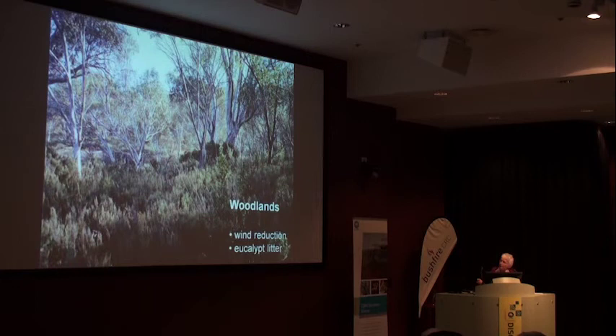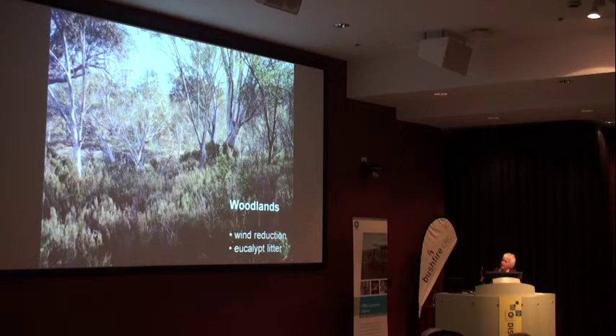For woodlands, based on some data Nick Gelley gave me, it looks like if you use a wind reduction factor the heathland model fits woodlands pretty well. The only work I know that's been done on wind reduction in woodlands came from Hung Tran in Tasmania a while ago. So if anybody knows any more, it will be useful for woodlands with a heath understory.